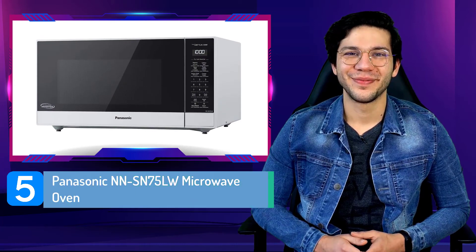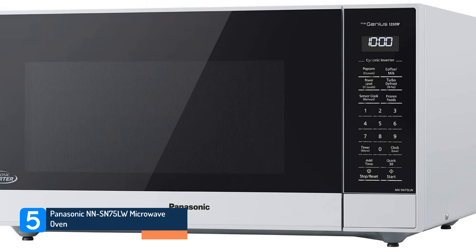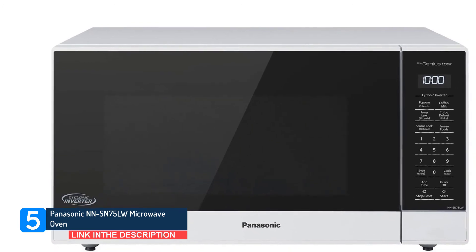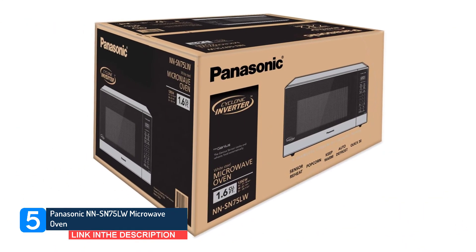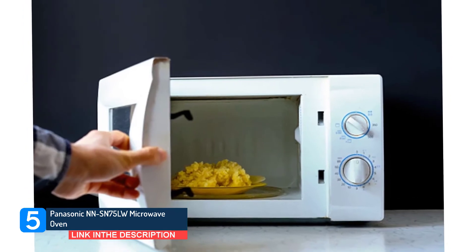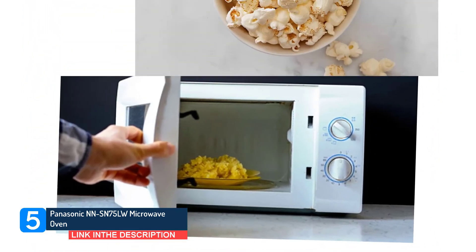Number 5: Panasonic NN-SN75LW Microwave Oven. Two factors make this Panasonic microwave fast: it has 1250 watts of heating power, one of the highest we tested, and a built-in inverter that helps heat food more quickly and evenly. Typically, microwaves mimic low heat by turning the power on and off repeatedly, which can result in uneven cooking and takes longer.